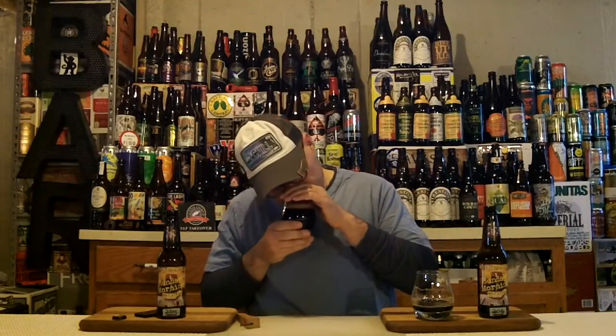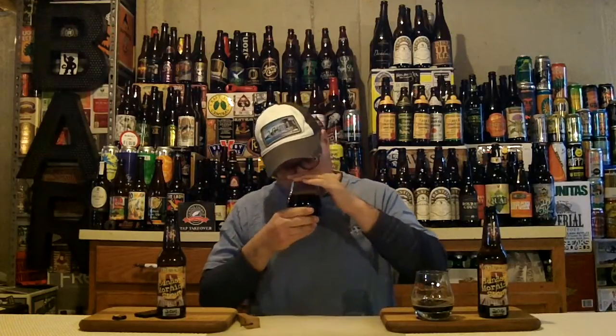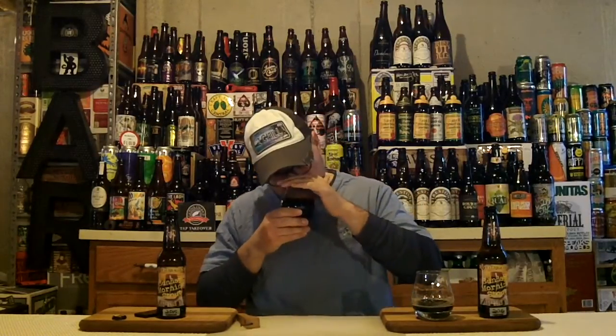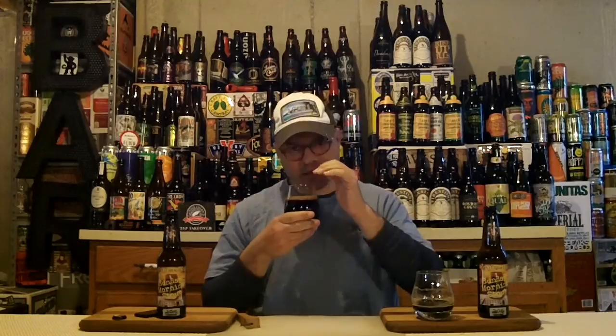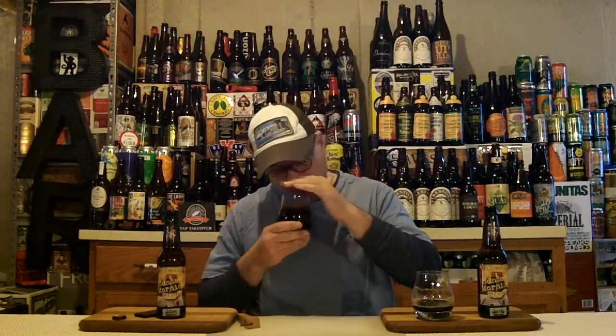Diving in. Dark fruits greet you at the top. After that, bourbon is more forward than in the fresh version. Chocolate, coffee — lighter, less aggressive coffee, even as the head recedes and I swirl it. More barrel char, more bourbon forward, more stereotypic Imperial Stout aromas forward. That coffee has receded back. The earthy hop is gone. But there's tons of vanilla, tons of bourbon, tons of toffee, dark fruits, chocolate, more tobacco aroma — like vanilla pipe tobacco. The bourbon note is really way more forward than the fresh version.